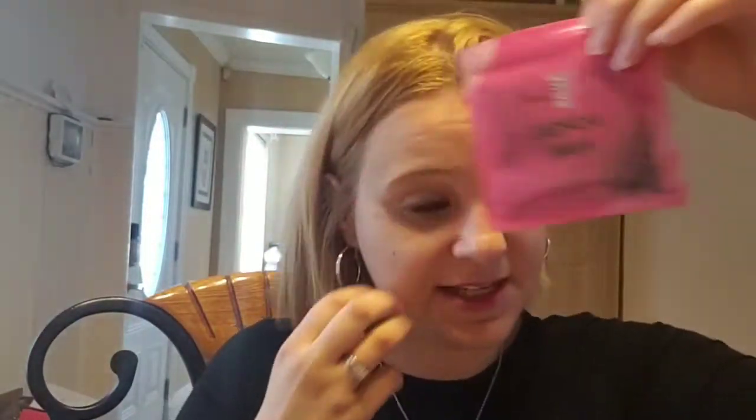Holiday Home — if you were one of my customers last year, this was a paisley pick. They did bring it back, and it's going to come in soaks too. It just smells like Christmas. Holiday Home has notes of cloves, cinnamon spice, fir needles, and sandalwood vanilla. It smells like your house should smell like on the holidays. Aspen Pine came back — it is a favorite. It just smells like that pure Christmas tree.